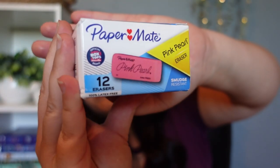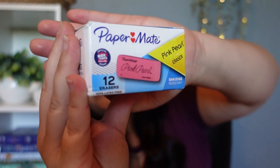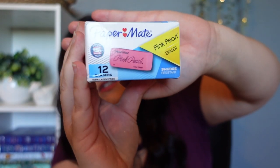My oldest daughter requested rectangular erasers, so that is what she got — a pack of 12 erasers. She just needs them for her sketching and art. I don't know why they had to be rectangular, but that's what she requested, so that's what I purchased.